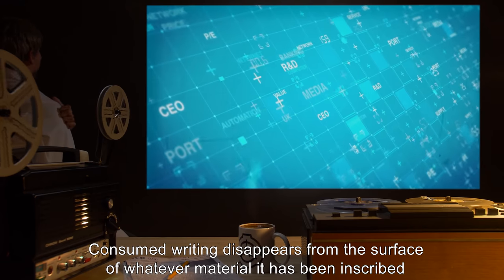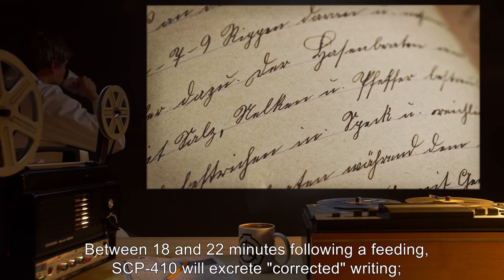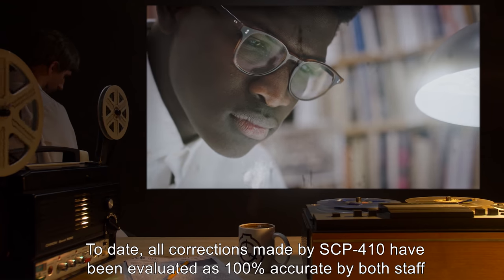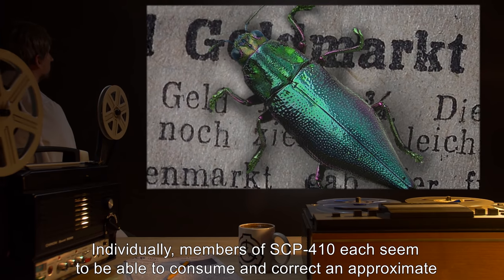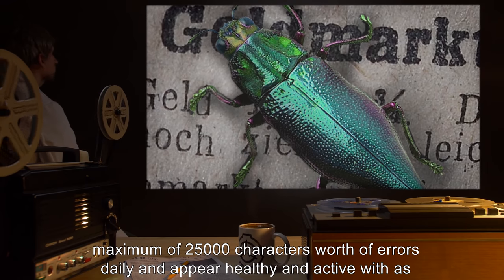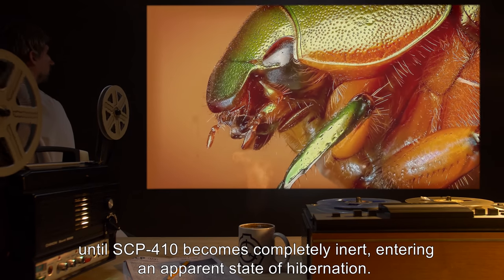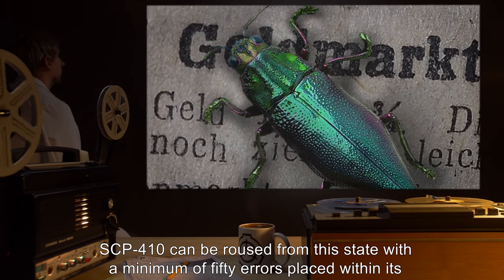Consumed writing disappears from the surface of whatever material it has been inscribed upon. Between 18 and 22 minutes following a feeding, SCP-410 will excrete corrected writing, inscribing it by unknown means back upon the surface from which the errors were consumed. To date, all corrections made by SCP-410 have been evaluated as 100% accurate by both staff and independent orthographers and linguists. Individually, members of SCP-410 each appear able to consume and correct an approximate maximum of 25,000 characters' worth of errors daily, and appear healthy and active with as few as five errors. Lack of sustenance for a period in excess of one day results in increasing lethargy until SCP-410 becomes completely inert, entering an apparent state of hibernation. SCP-410 can be roused from this state with a minimum of 50 errors placed within its proximity.